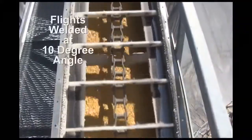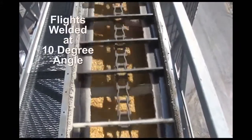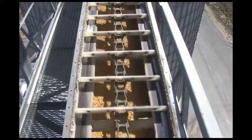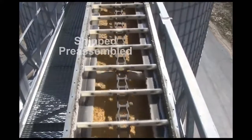Heavy-duty flight attachments are welded to the chain at a 10-degree angle instead of straight up and down to prevent the chain from riding up and over grain, ensuring maximum capacity. And all chain is shipped pre-assembled with flights already attached.